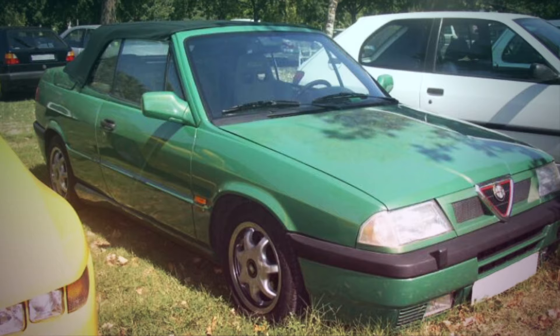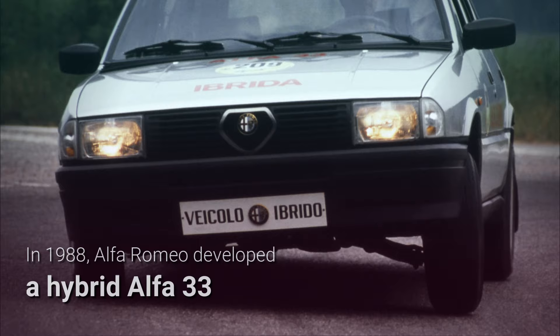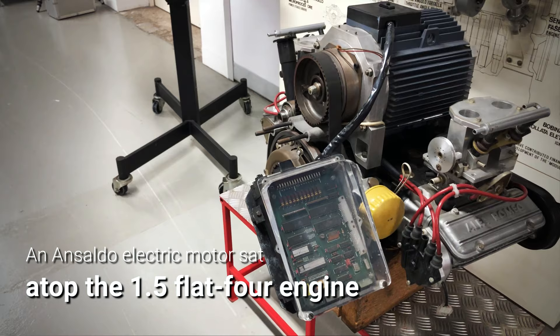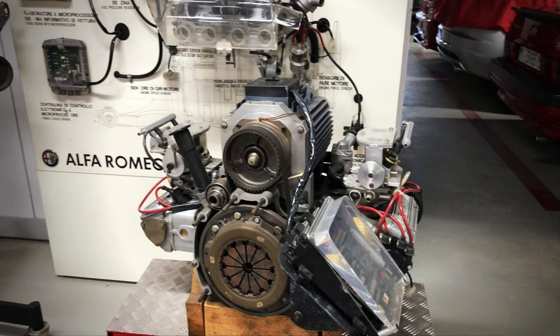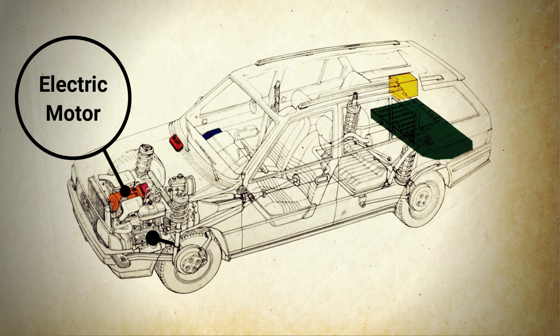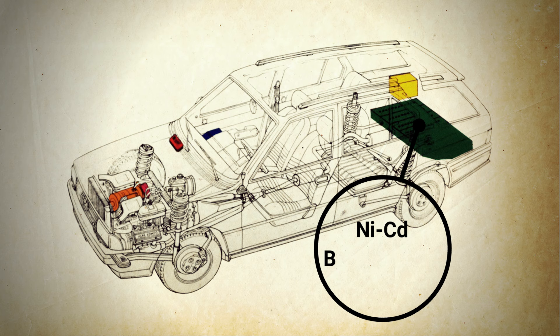In 1988, Alfa Romeo developed a hybrid version of the 33 Sport Wagon in collaboration with the Italian firm Ansaldo, which supplied the electric motor that sat on top of the car's 1.5-litre boxer engine and was connected to the gearbox via a rubber belt. Conceived as a low-emissions, practical urban vehicle, the hybrid 33 could utilize the motor and engine either individually or simultaneously, but was perhaps too far ahead of its time and never became a production reality.